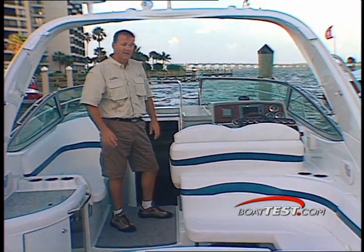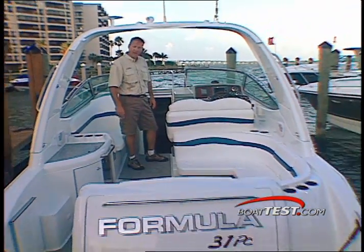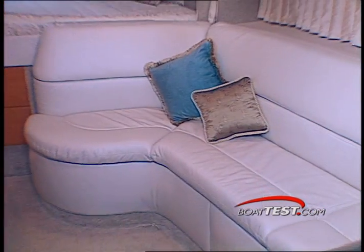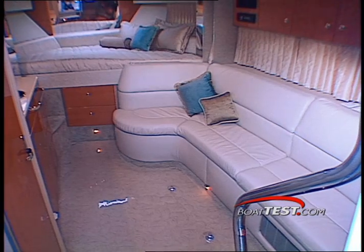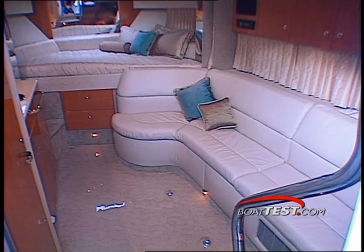Wait till you see how much space you have below deck — follow me down and we'll have a look. Down three steps through the companionway and you are welcomed into an air-conditioned cabin with six feet five inches of headroom.